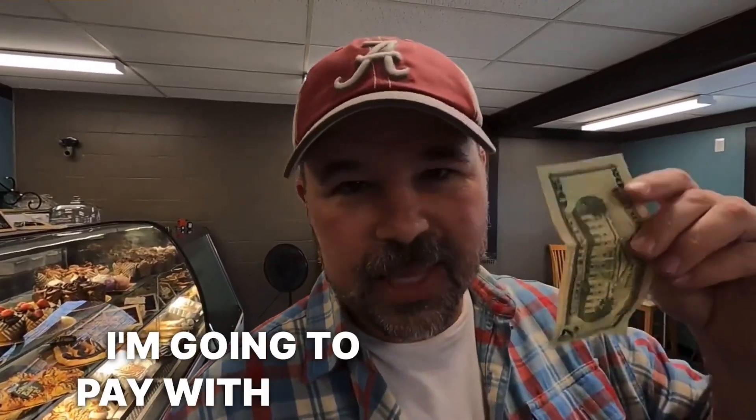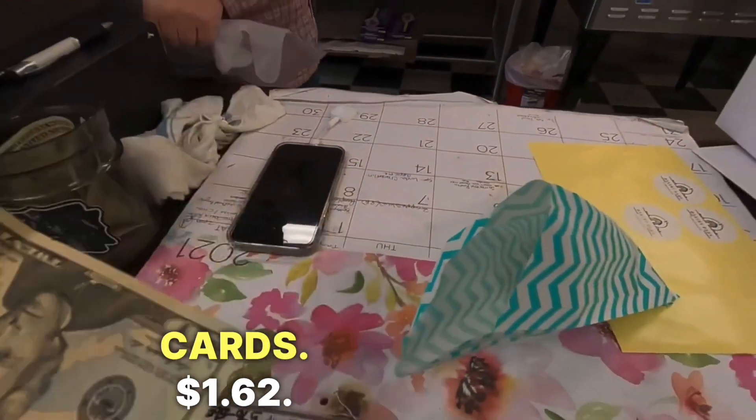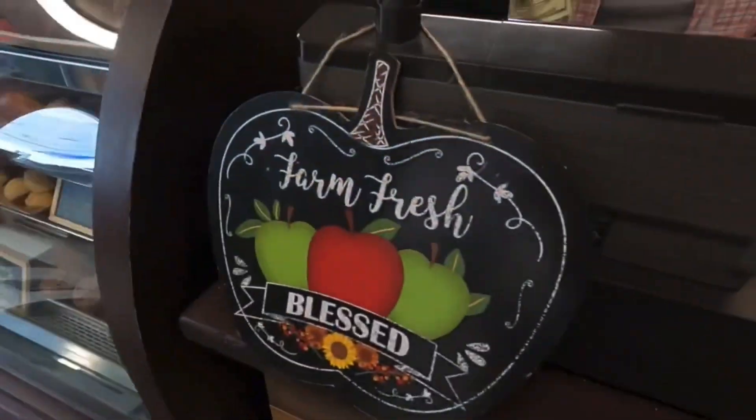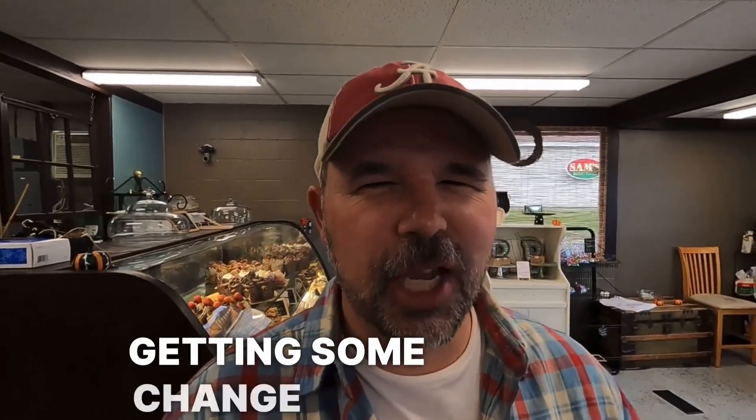I'm going to pay with cash here. But do you accept credit cards here? Yes. So you can pay with cash here, and you can pay with credit cards. It was $1.62, and I paid with a $20 bill, so I should be getting some change back. That's what we call it — the extra money. $2.36. Thank you so much. You're welcome. Enjoy. Thank you so much for letting me record in here.